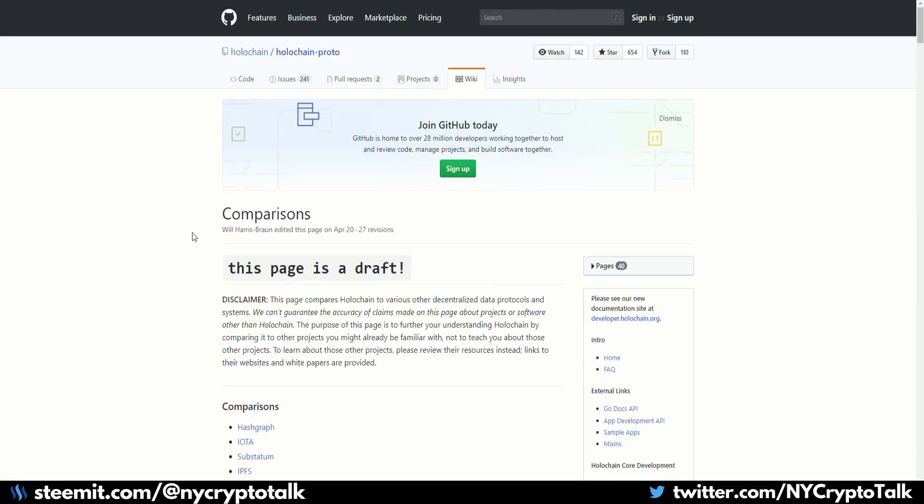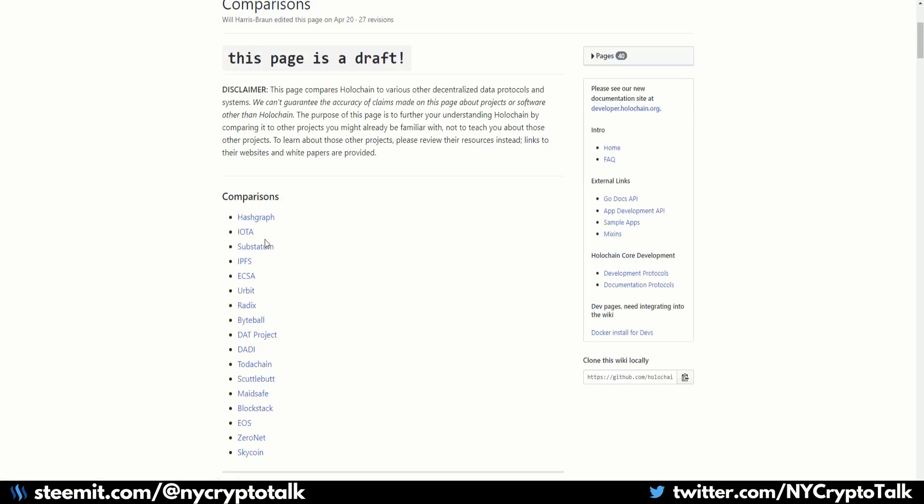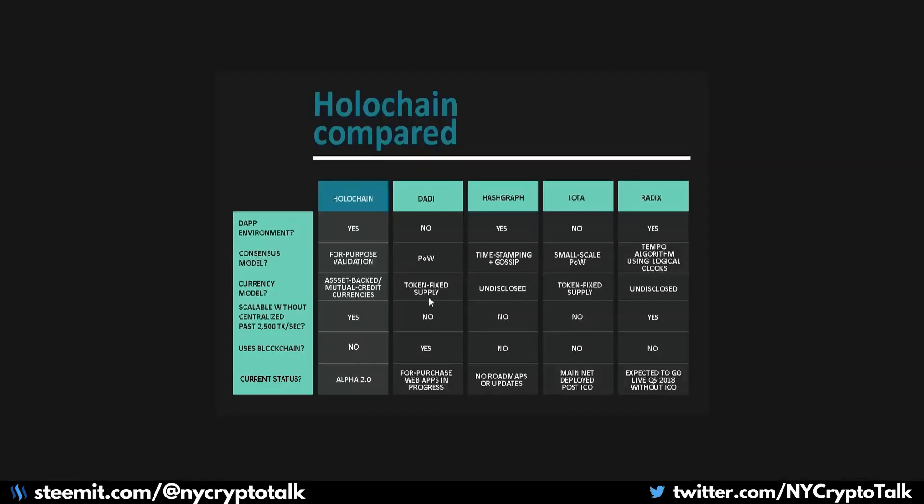Looking into the actual platforms that Holochain compares itself with — there are a lot of platforms here, from Hashgraph to IOTA, Substratum, IPFS, and many more. I'll put this in the link description below, but it basically breaks down the different types of functionality between the dApp environment, consensus model, currency model, scalability, uses in blockchain, and current status. They kind of break down where they see themselves in the whole realm of blockchain — and mind you, they are not a blockchain-based platform, but they are in the space.